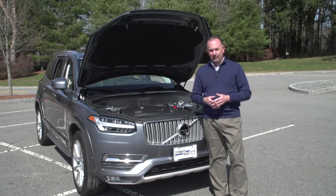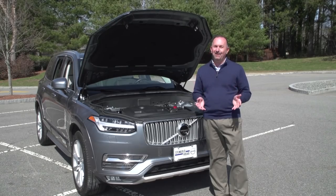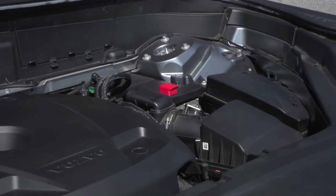The T6 provides 316 horsepower. You can get front-wheel drive or all-wheel drive, but of course around here in New England, everybody wants all-wheel drive.